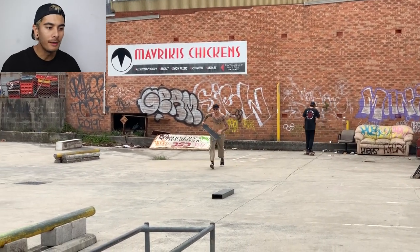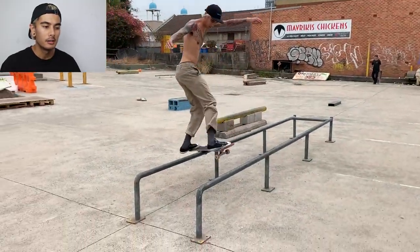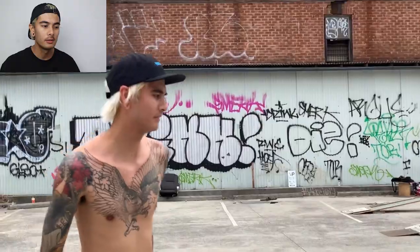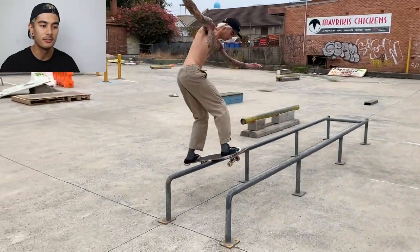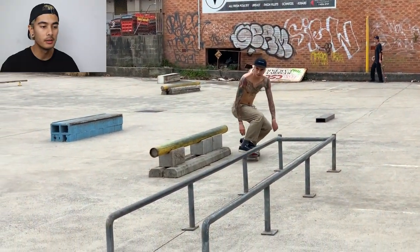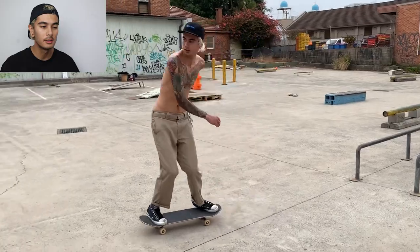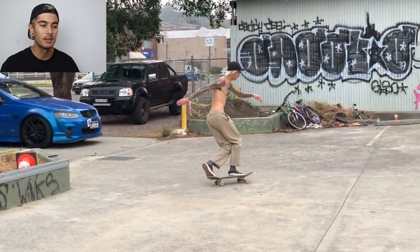First clip — Maverickies DIY down in the Gong. Front board of course on this trolley bay thing that's been recycled into a set of flat bars. This is a really fun DIY spot, probably one of the best in Sydney. There's your front board. Let me guess — front smith. There you go.